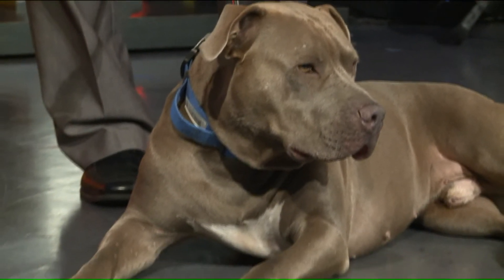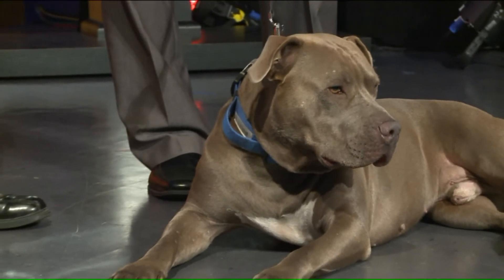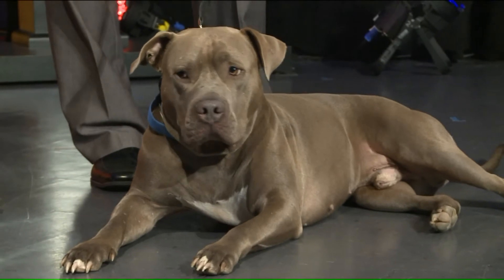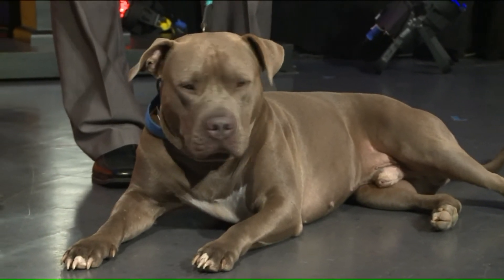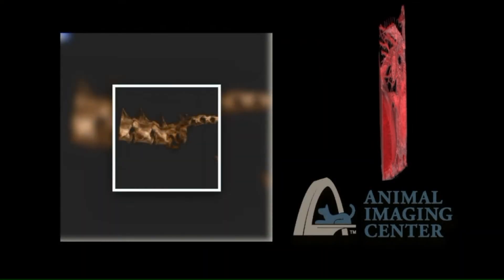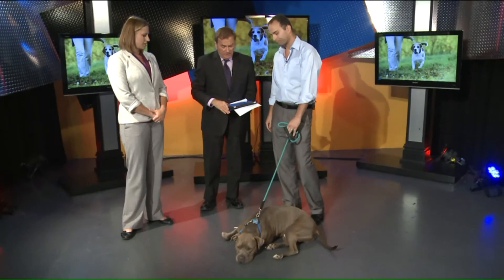Traditional x-rays won't catch it a lot of times because these pieces of bone are very, very small — sometimes tenths of millimeters or even just a millimeter or two. So we put Cain in our CT scanner and found a 0.3 millimeter fragment of cartilage. You couldn't catch that on a normal x-ray — no, sir.